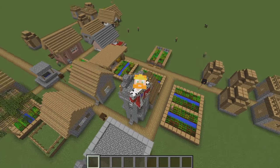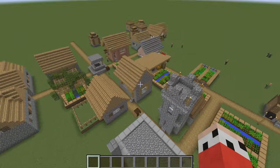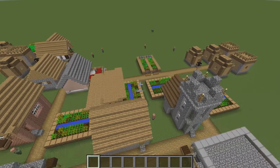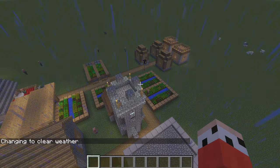Hey guys, you're watching this one and only, my name is AJ. Welcome back to another episode of Functional Village. What have we done so far in this series? We've done the blacksmith, the enchanting room, the brewing room, we've modified the farms, we've done a storage room, and we've done a nether portal room inside of the church. Hello Ray, it's so good to see you.